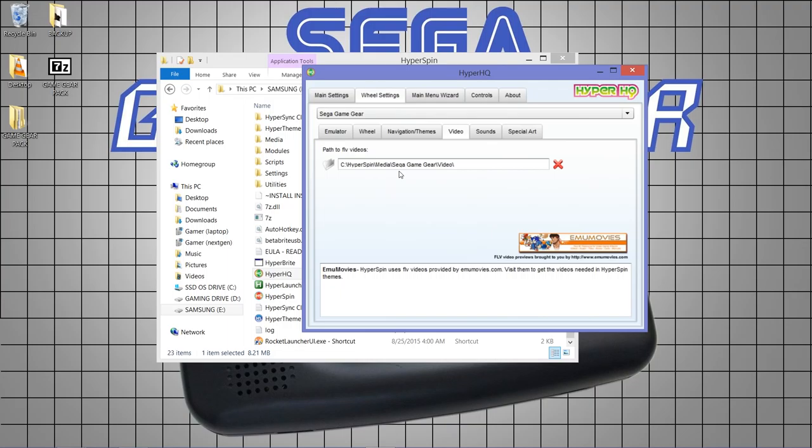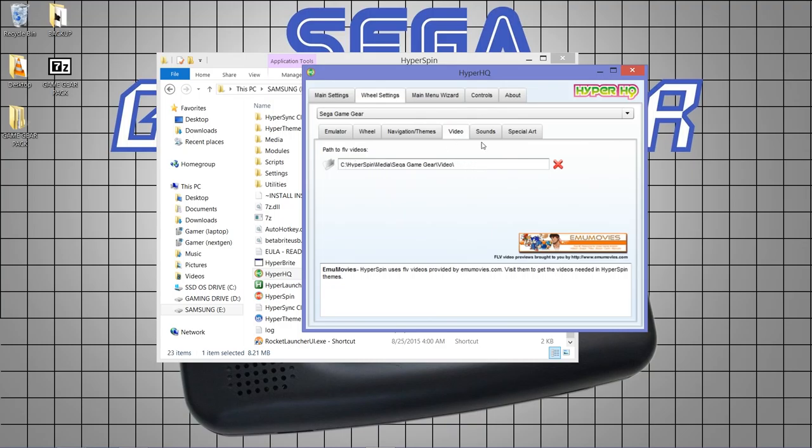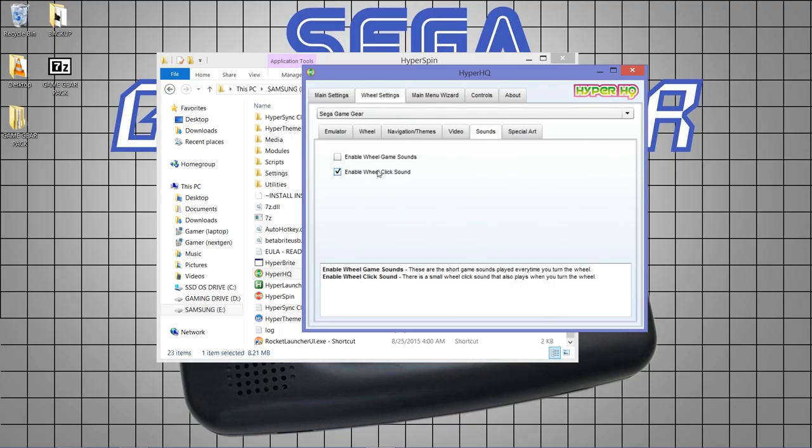My apologies, but uploading videos would take people's livelihoods away. Places to get game videos: EmuMovies, HyperSync, downloading one by one from EmuMovies, YouTube, torrent sites, or various other websites. I can't supply these — it's one of the few things I can't provide. Once you have them, put them in a folder and point HyperSpin towards it.